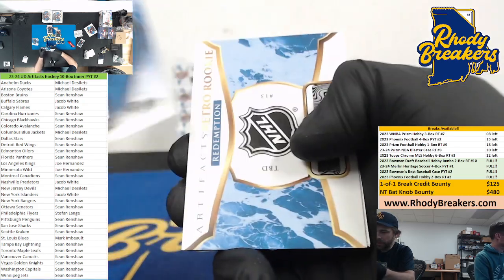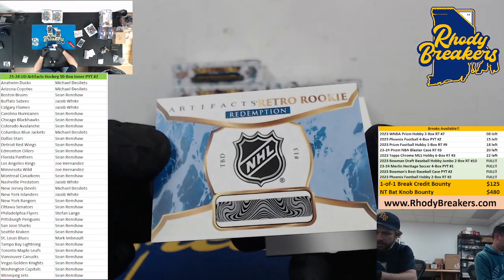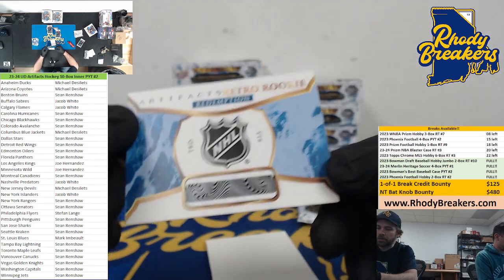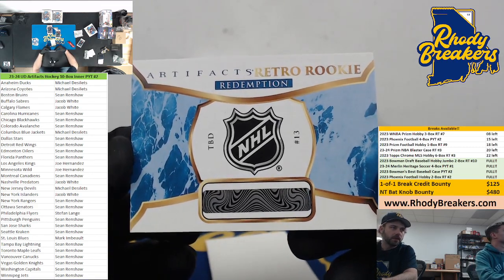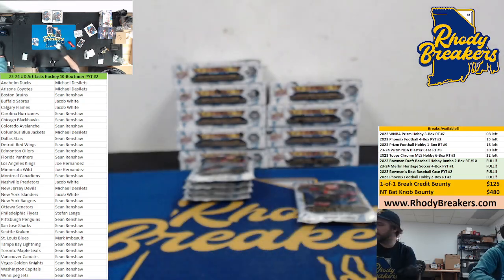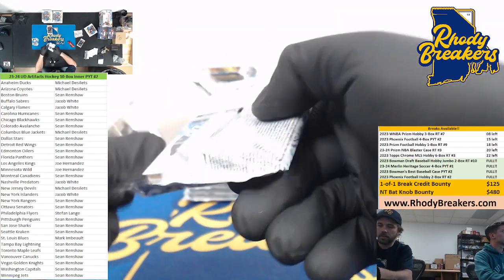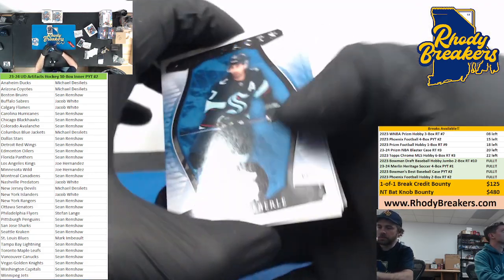McTavish, Marshall. Redemption TBD — Retro Rookie number 13, we gotta look some stuff up; I forgot some stuff on the redemptions on the checklist. TBD number 13, this is the NHL one though so I think we had to random these regardless, but we'll double check. It's been a few weeks since we were diving that checklist, but the NHL ones I think we had to random all those last time; the team ones go to the team.